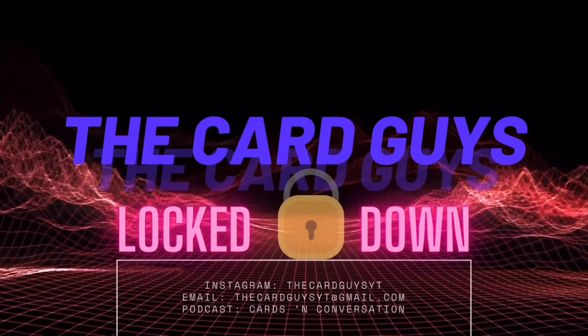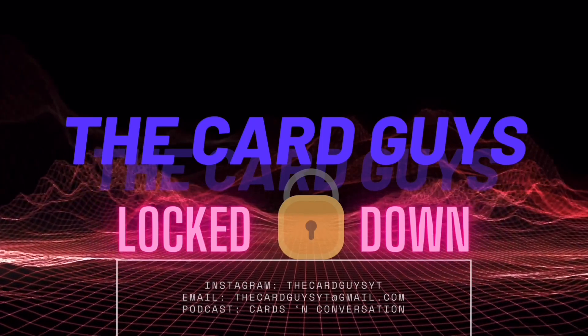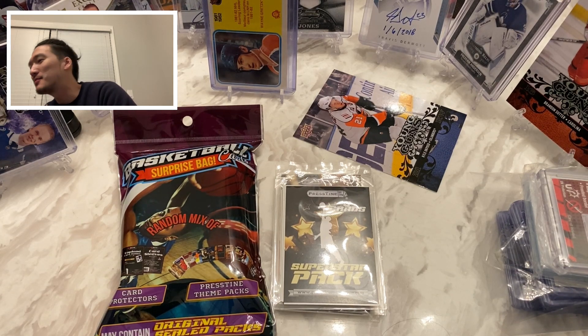What's going on guys, F5 of the Card Guys back with my trusty mason jar of goodies. I was going to make myself a Negroni but I realized I didn't have basically half the ingredients required, so I made some swamp juice instead and it turned out pretty good. Today we're going to be doing some budget basketball breaks.